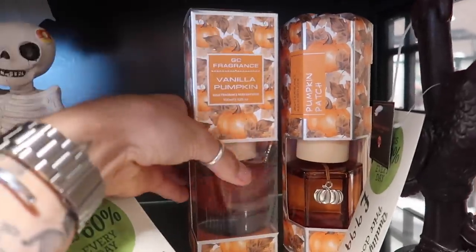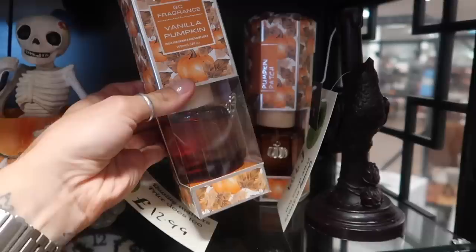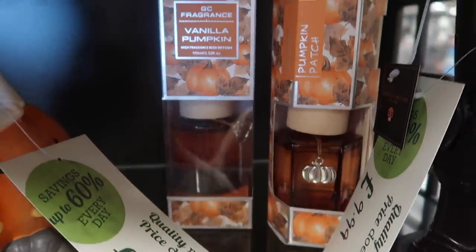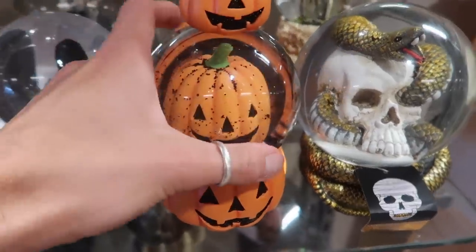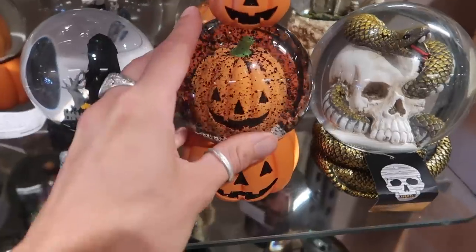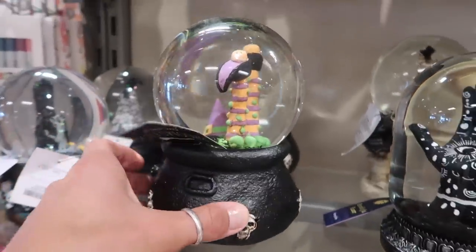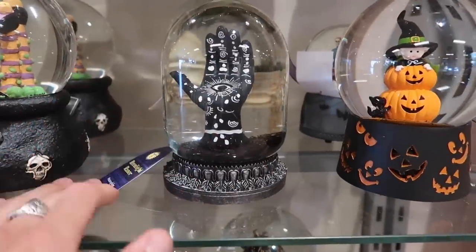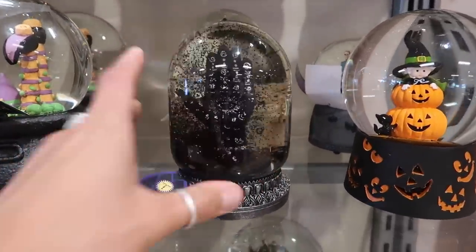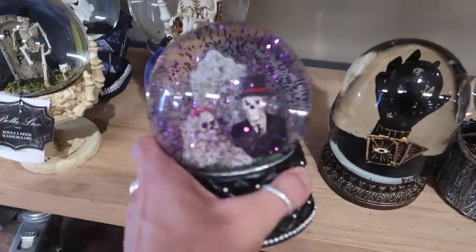They've got some lovely reed diffusers - vanilla pumpkin at £5.99 - I'm sure that'll smell lovely. There's a pumpkin patch one as well with a little pumpkin emblem, quite cute. I love snow globes - they are so cool. This one is £14.99 and they've got loads - really well stocked. Some larger ones down here too, including what might be a German Wasser globe - very interesting. I think that one actually lights up - very cool.